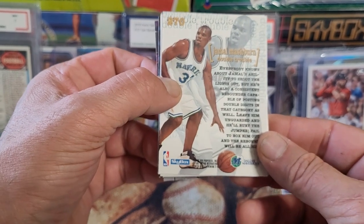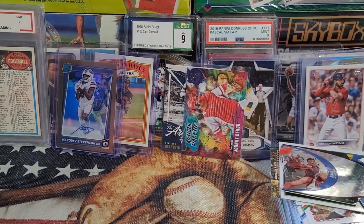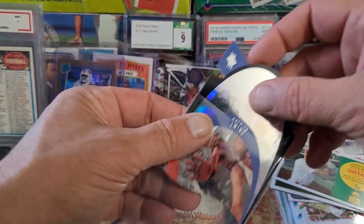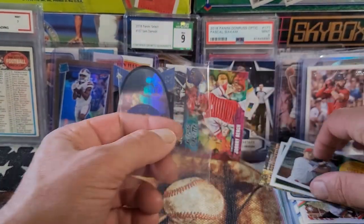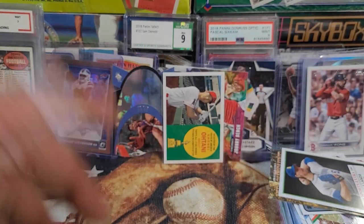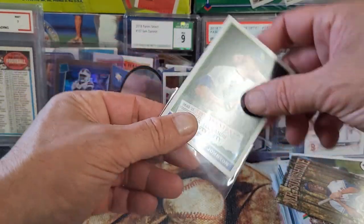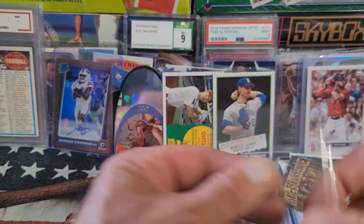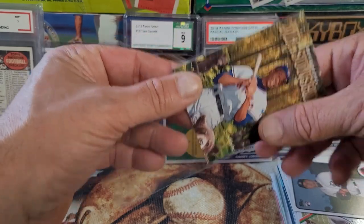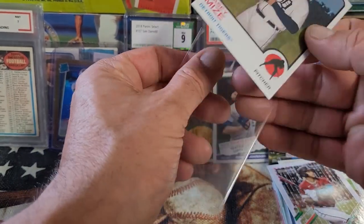Chris Gatling, Rony Seikaly, Bryant Reeves, and Jamal Mashburn — very cool card there. I actually knew a family member of his years ago. Anyway, this has definitely been fun. Let me know in the comments what y'all think — I think I definitely got a good bargain. If you had the chance to pick something up like this for 100 bucks, would you? I know for some it might be a bit steep, for others seriously cheap. I believe I got much more bang for my buck — even if I put everything on COMC, I guarantee I pull $100 and then some out of this.